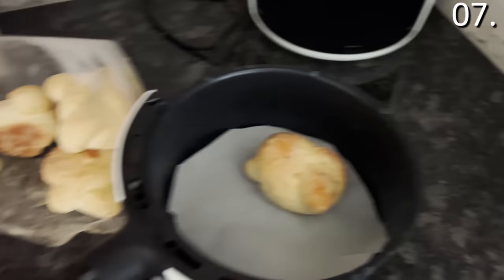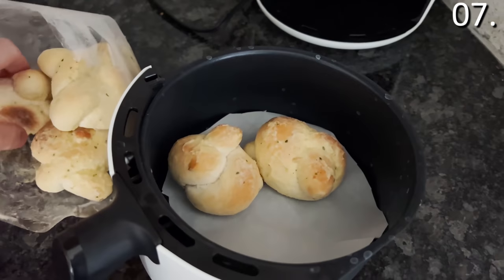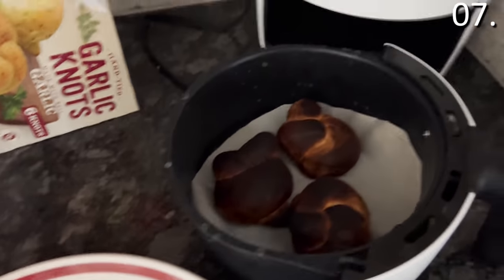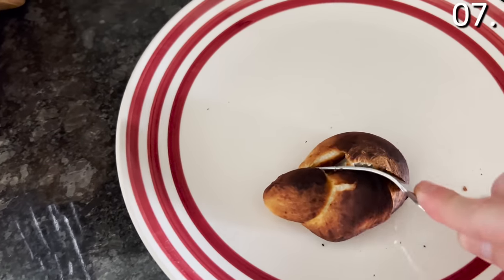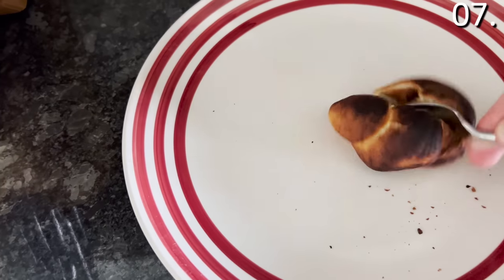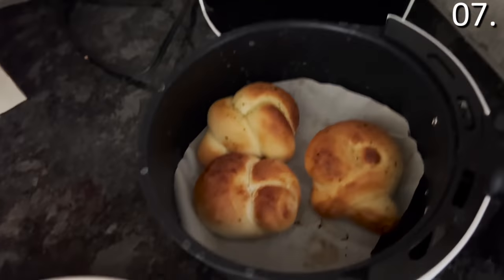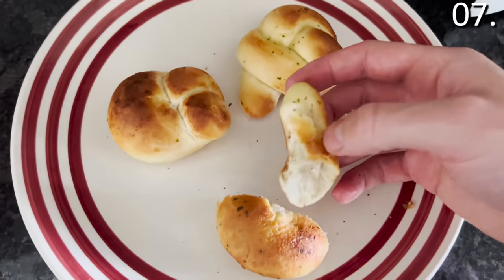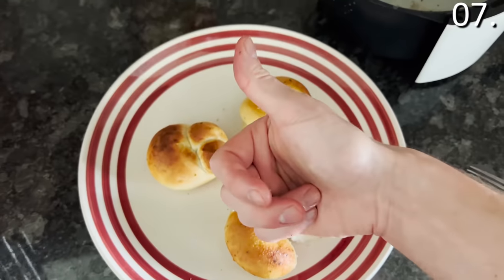I bought the garlic knots and decided to cook them in my air fryer that I bought from Aldi a few months ago. The first round was a disaster — burnt and disgusting — but that was my fault; I knew I left them in a minute too long. I adjusted the cooking time and the second time around, they were delicious.